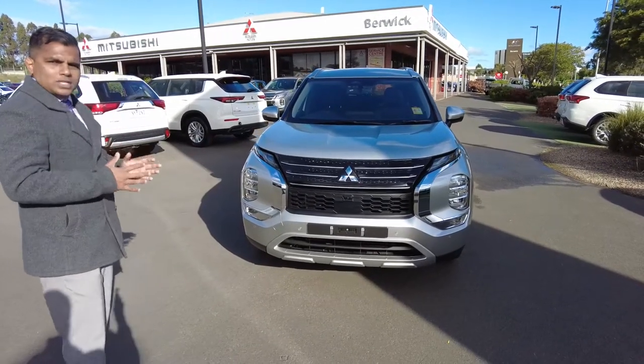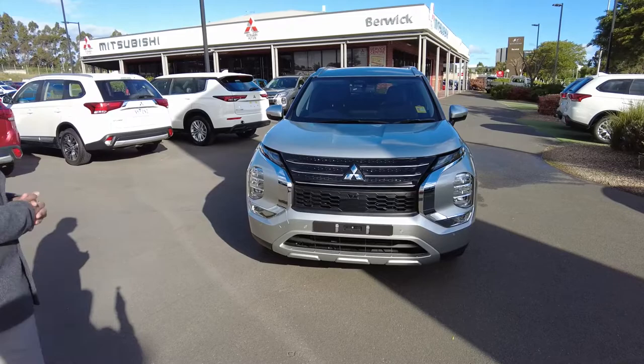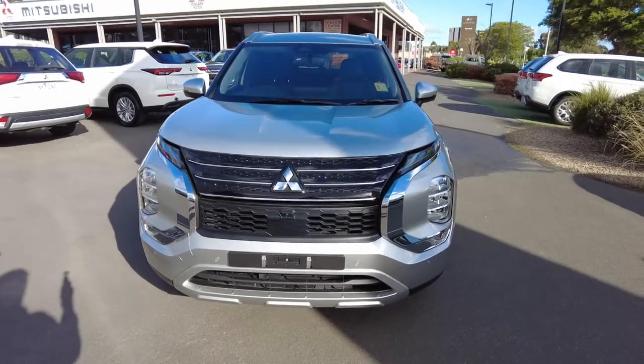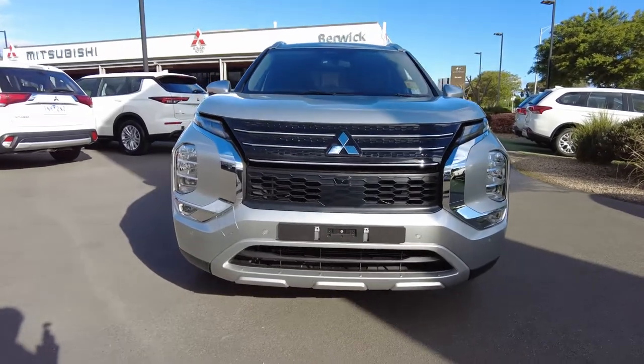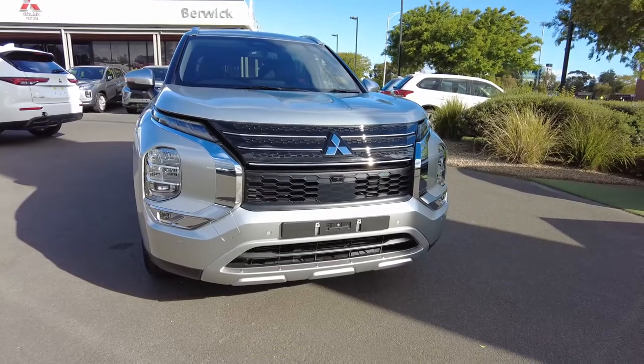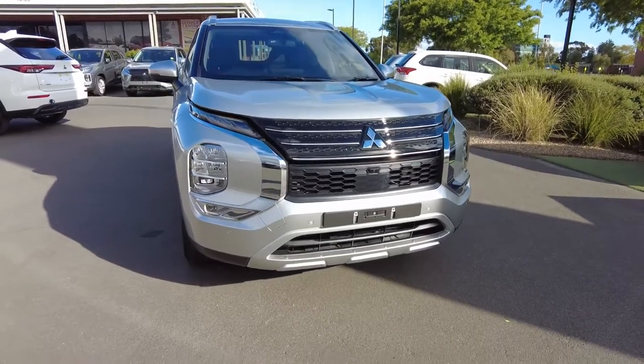I know how excited everyone is for this car. We have over 10,000 pre-registered interests already on this car, but your wait is finally over. We got this beautiful car landing straight out of the truck today, and being the Aspire range...